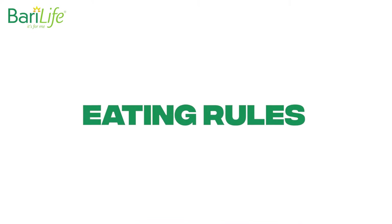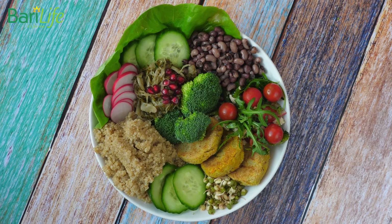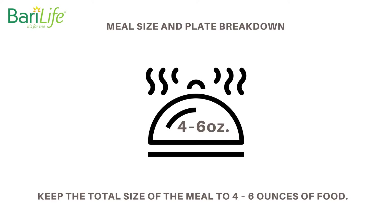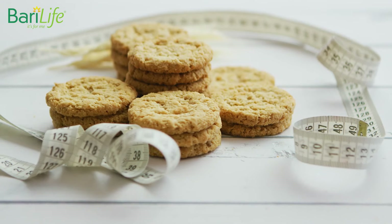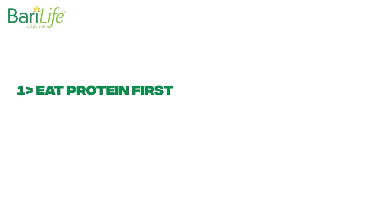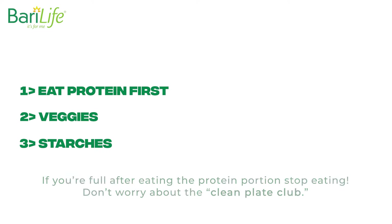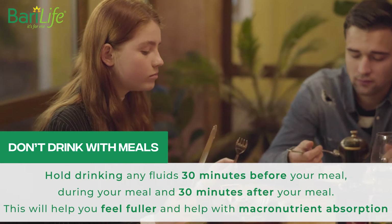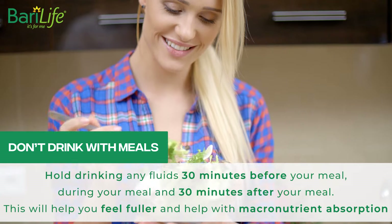Eating rules. Now that you know how many calories and how much of each macronutrient, let's talk about eating rules. These are basically quick rules that help you adhere to your calorie and macronutrient goals. Meal size and plate breakdown: keep the total size of the meal to four to six ounces of food. Measure and weigh everything you prepare and be as accurate as you can to avoid calorie creep. Make sure your plate is at least one-half to two-thirds protein, with the rest made up of vegetables and starches. Always eat the protein portion of your meal first. Once you've finished the protein, move on to the veggies and starches. If you're full after eating the protein portion, stop eating — don't worry about the clean plate club. Don't drink with meals: hold drinking any fluids 30 minutes before your meal, during your meal, and 30 minutes after your meal. This will help you feel fuller and help with macronutrient absorption.